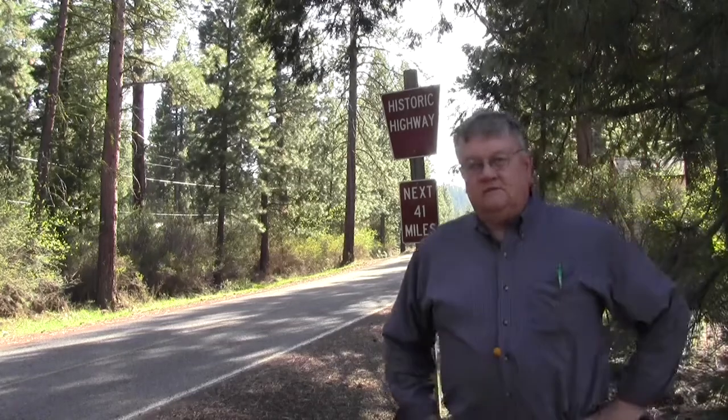Hi folks, Todd Keppel with the Klamath County Museum here, bringing you a video to go with our photo of the week for April 28th, 2019. For today's video we're headed west on Highway 66 out of Keno. This is a photo I've been looking forward to sharing with you for a long time for a number of reasons.